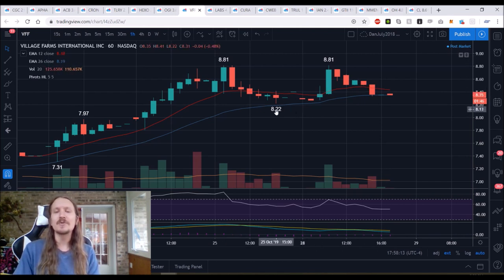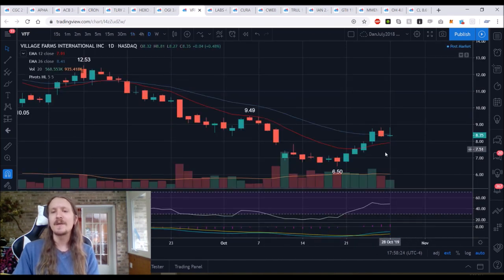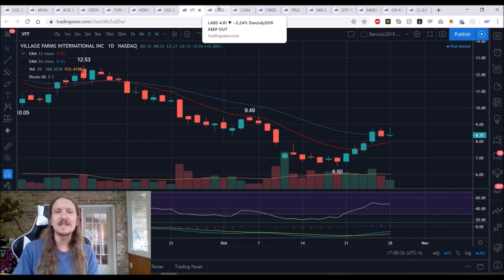So we have the double top. $8.22 is the most important support. Nice job by the bulls holding it first thing this morning to give the bulls confidence to test that resistance. But now that we've rejected, if we drop down and break $8.22, further daily consolidation is coming, and we'll look for a higher low compared to $6.50.